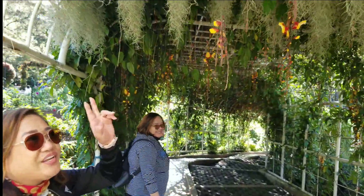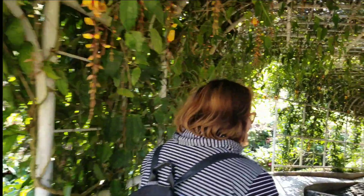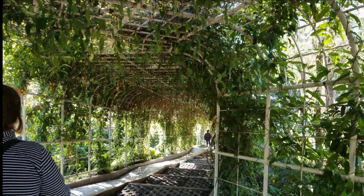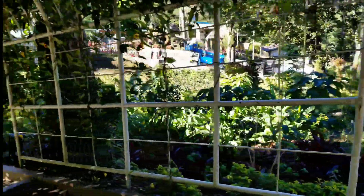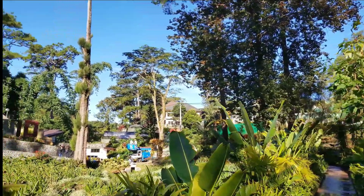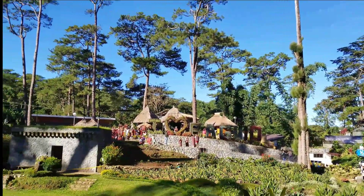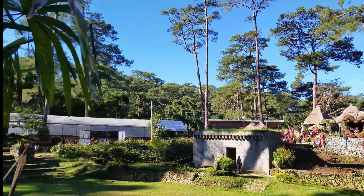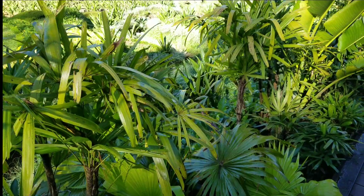Here at Baguio Botanical Garden, enjoying the view — a huge piece of land owned by the Philippine government. The Botanical Garden, like Burnham Park, is one of those prime pieces of real estate that provides priceless peace and tranquility to the city, which is in danger of becoming an urban jungle.